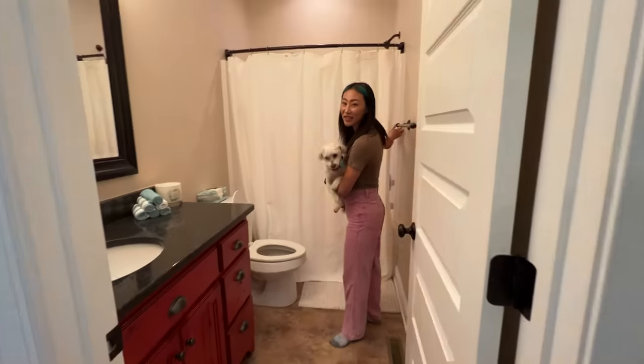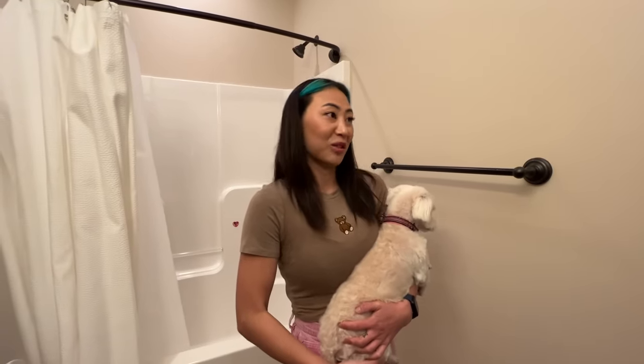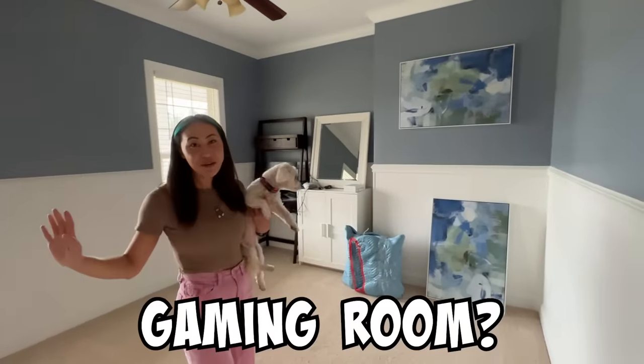This is like the communal bathroom. I'm not sure what I'm gonna do with this other room yet. I might turn it into like a little gaming room or a movie room. Or ooh, I could turn it into a really nice girl vlog space.